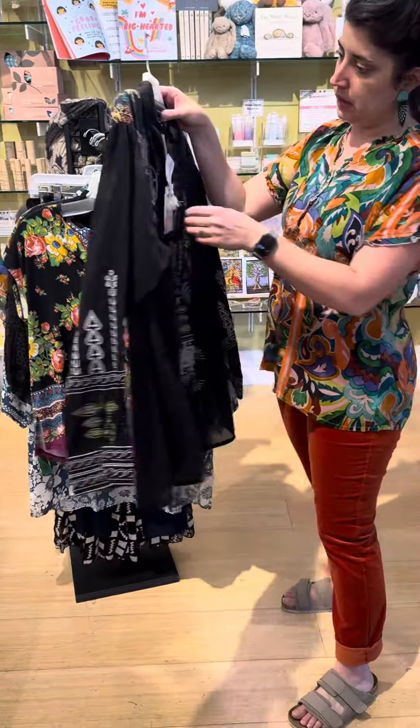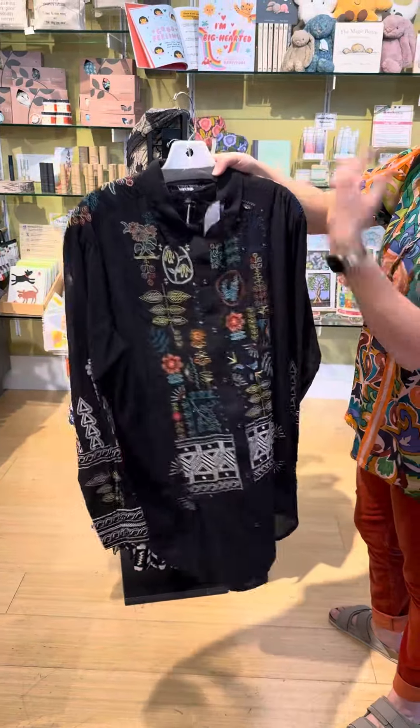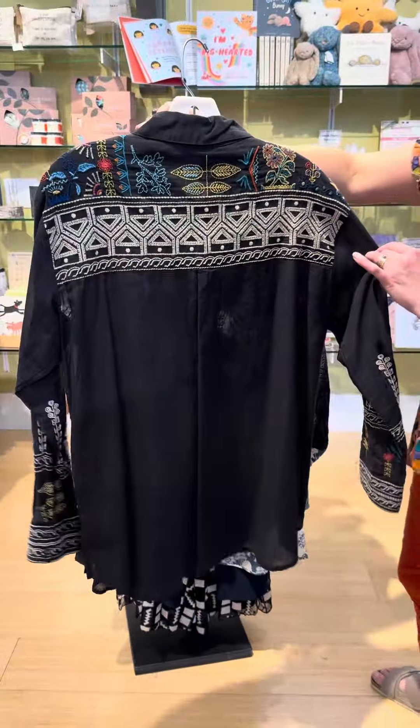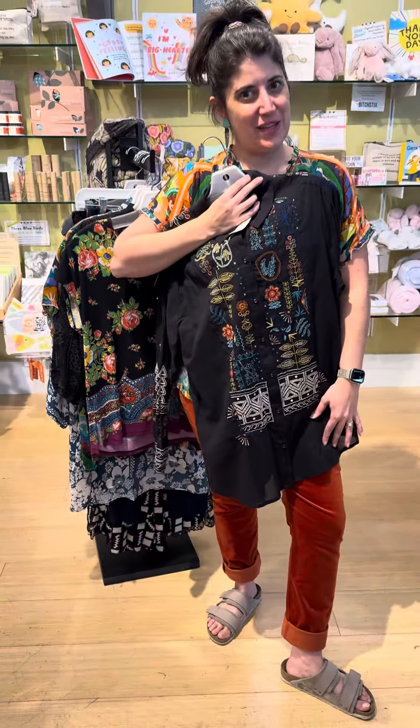I'm also still in love with this yoke shirt. Buttons down the front — it's a lightweight cotton, but I think these colors go forward to fall really lovely. $225 for this piece. Here's the front, here's the back. And once again, it goes lovely with these pants that I have on.